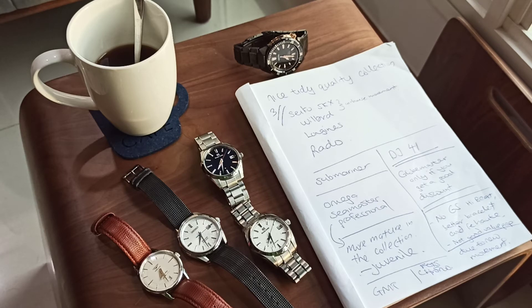His thoughts were that I should go for the Datejust. He's of the view that for anyone into watch collecting, you should go ahead and buy a Rolex first — just watch his five phases of watch collecting video. Once you buy the Rolex, from then on you can see where exactly your preference lies. He suggested the Datejust 41 because it is not as big as its name suggests.